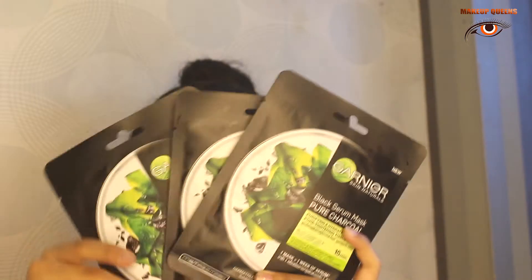The next thing I ordered is these three Garnier sheet masks. All three are charcoal ones because charcoal is so good for your skin. The next thing I ordered is the Tulips cotton pads. You must have seen in my previous Nykaa haul video that I had ordered these — they were so good for removing my makeup.